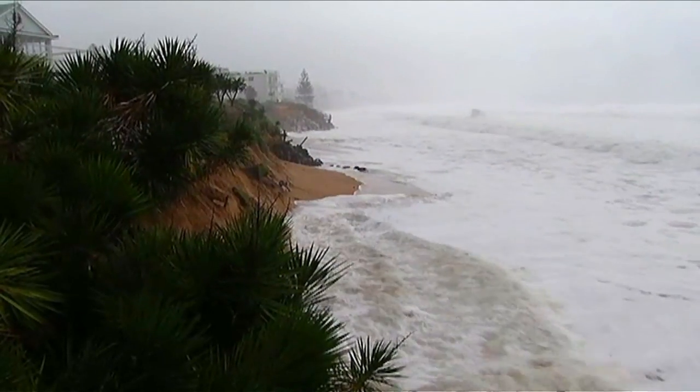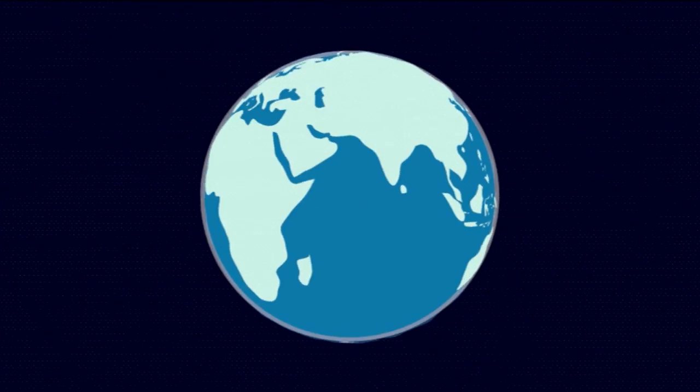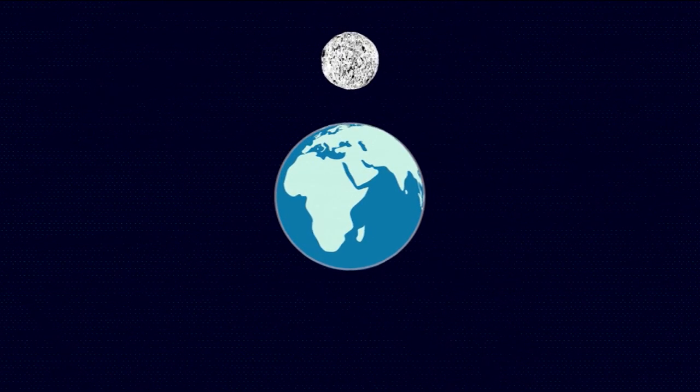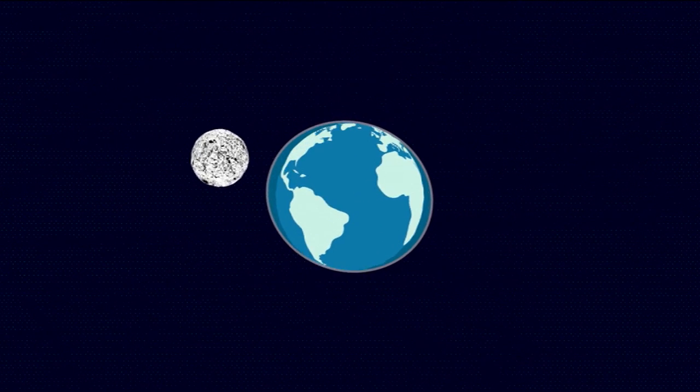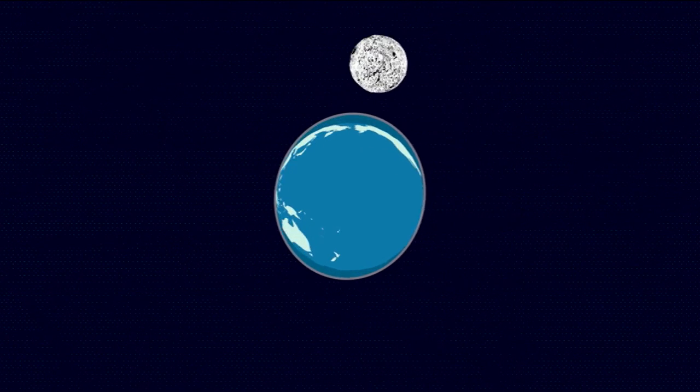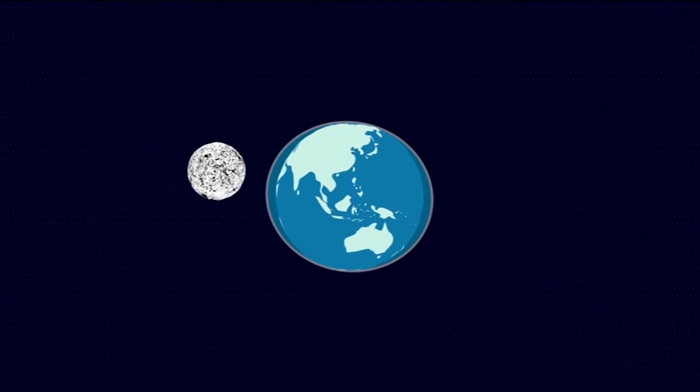Tides are the movement of the sea up and down each day, and that happens mainly because of the moon. The moon's gravity pulls at the earth, causing a small bulge in the water closest to where the moon is in the sky. As the earth rotates and the moon moves around it, that bulge moves around the earth, creating our high and low tides.